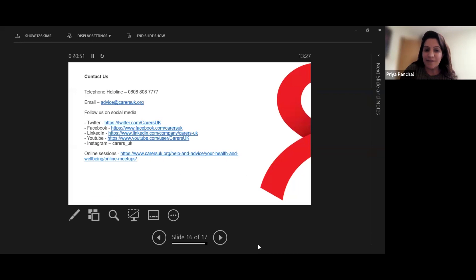If you have a question following this presentation, please do reach out. You can email us or call us, and you can follow us on social media for updates. If you want to find out more about our online sessions, you're welcome to join our next ones too.